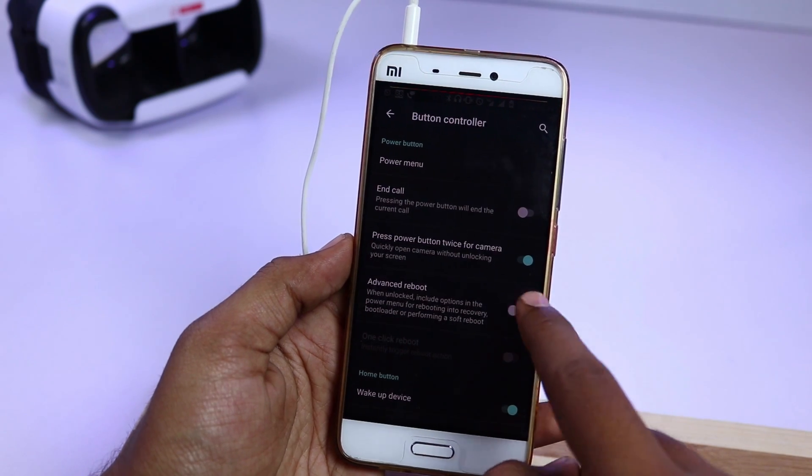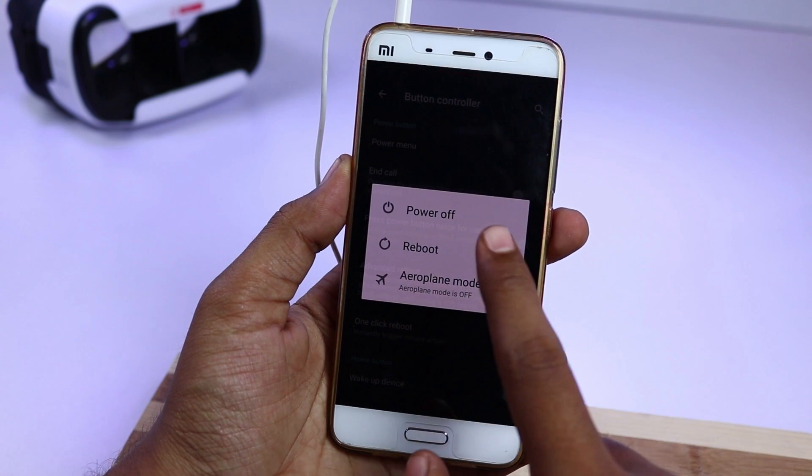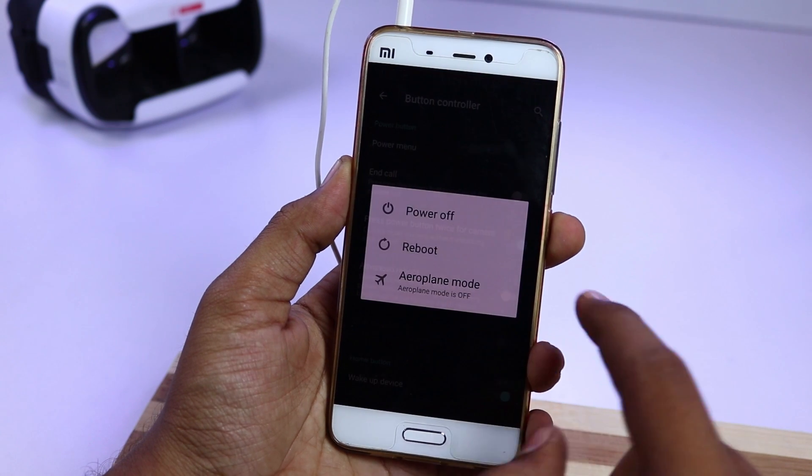So far in my usage, there is no heating issue, but the phone does get hot when you use it while charging, or while watching videos on YouTube on 4G, and while playing high-end games for a long time.